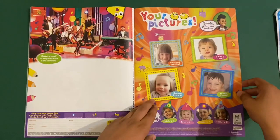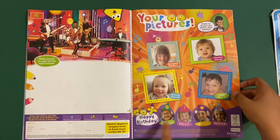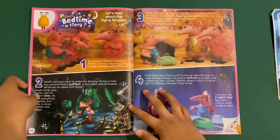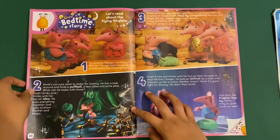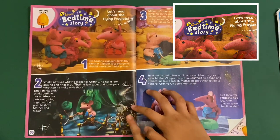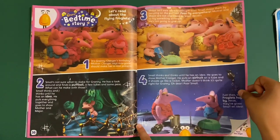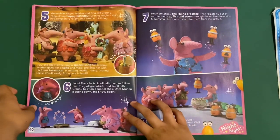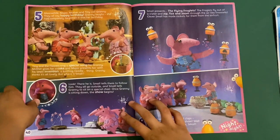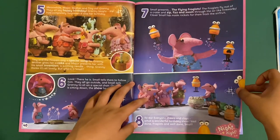And it says happy birthday to someone. And then we've got a Clangers story page — let's read about the flying froglets. I thought the old version of the Clangers was okay, but this version I think is better. They don't talk — you know, they don't talk.